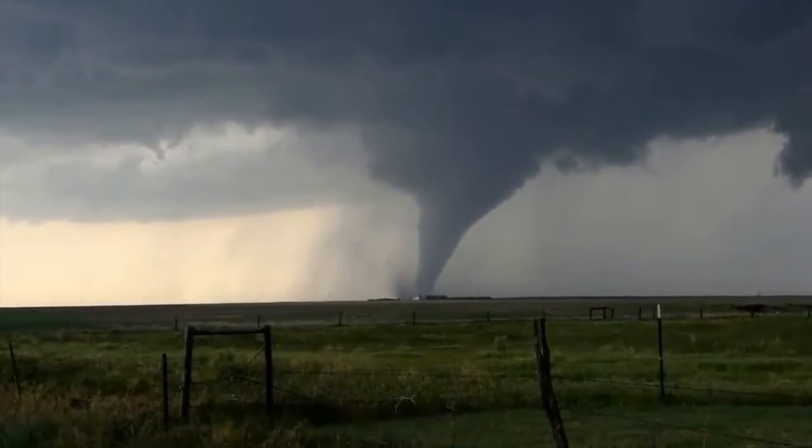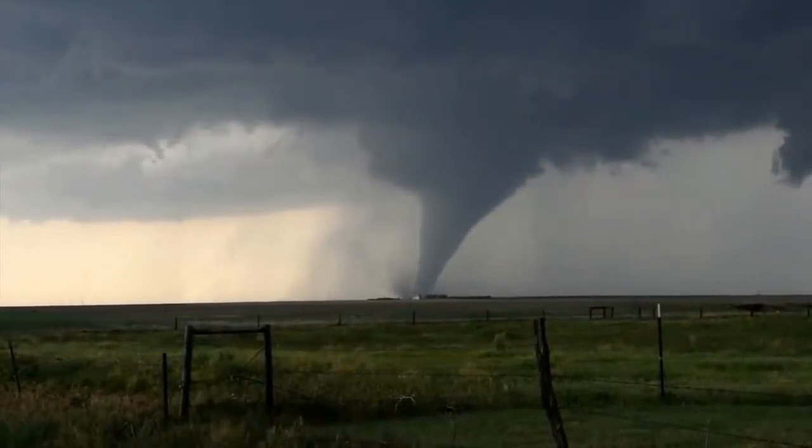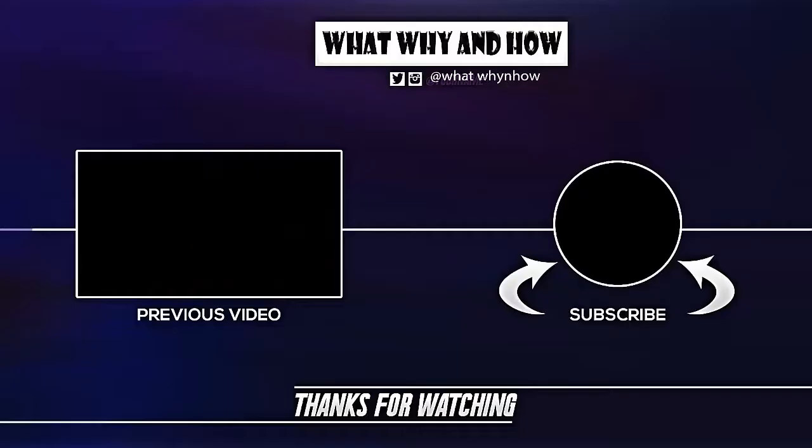Hope you enjoy the video. If you like the video then share with your friends and be safe from hurricanes. To see more videos please subscribe to the channel. Thanks for watching.